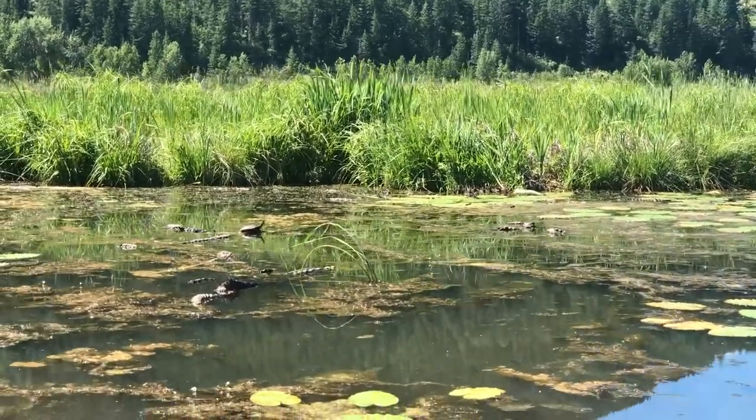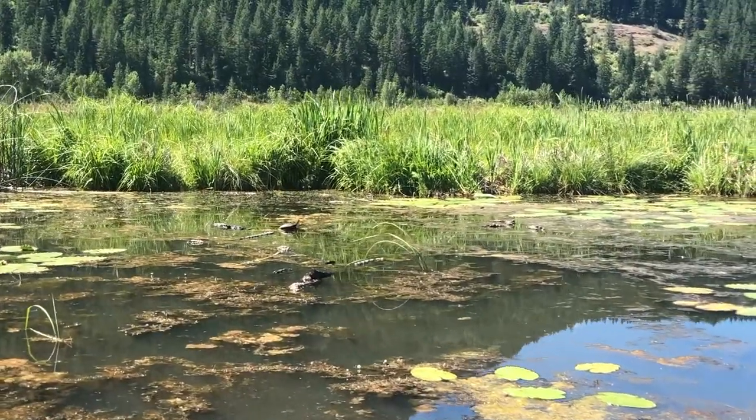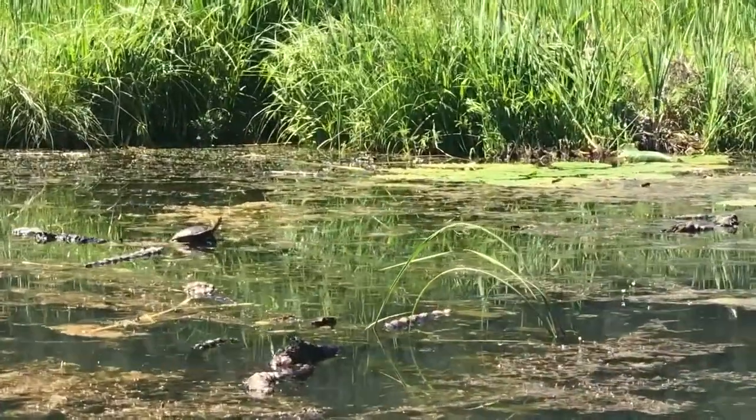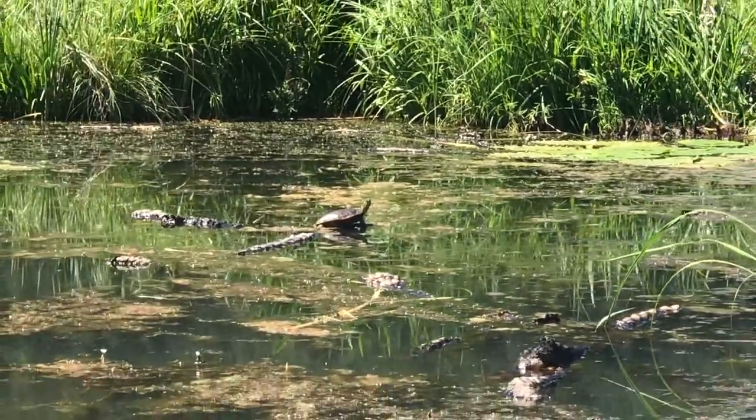The adult turtles will hibernate in our wetlands by digging themselves into the mud at the bottom of the pond and slowing down their heart rate. By doing so, they will reduce the amount of oxygen they need to survive.